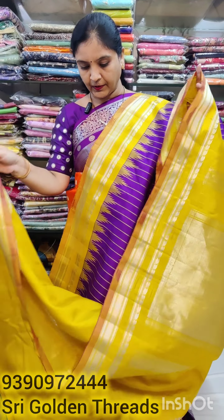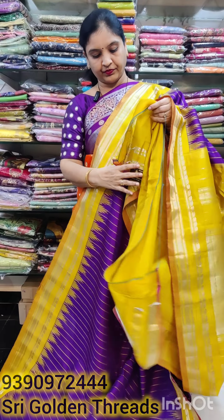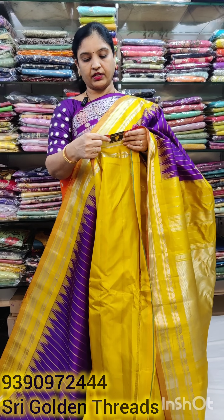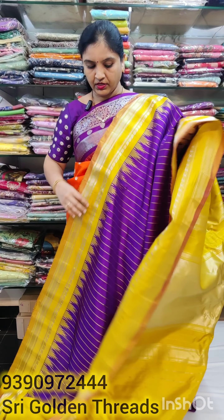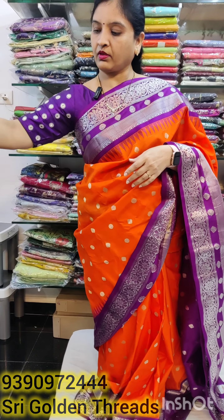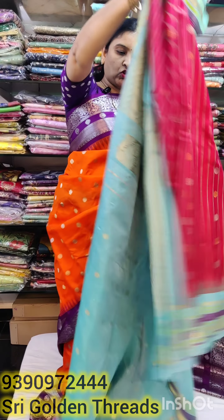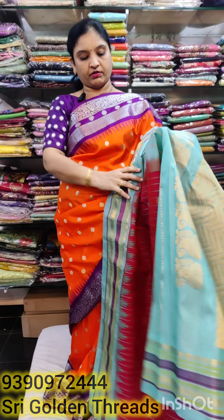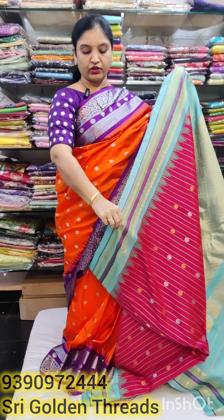We have a nice blouse color combination. The next one is a sky blue combination of tomato red. We have foldings here.